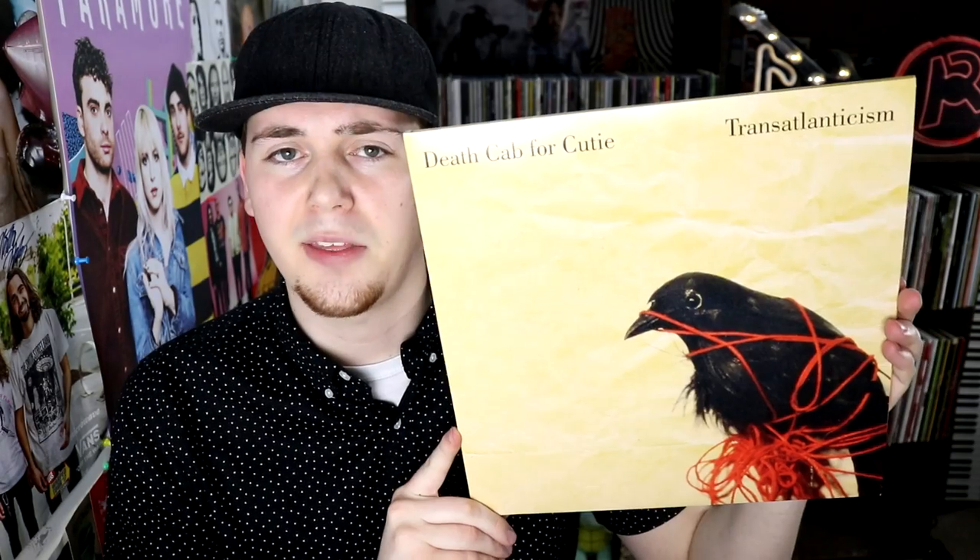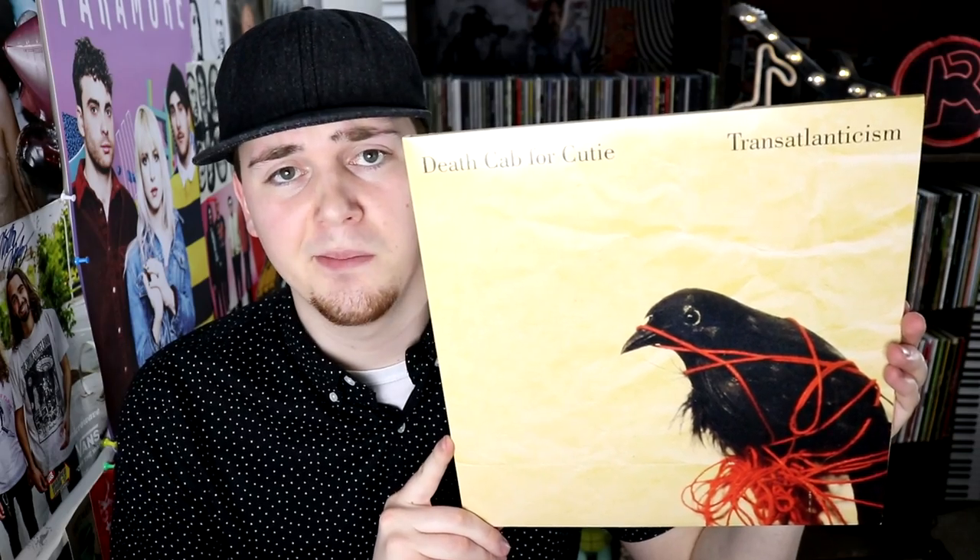Daft Punk, Random Access Memories. The Dead Weather, Dodge and Burn. Death Cab for Cutie, Transatlanticism — I continuously come back to this record. Death from Above 1979, The Physical World.